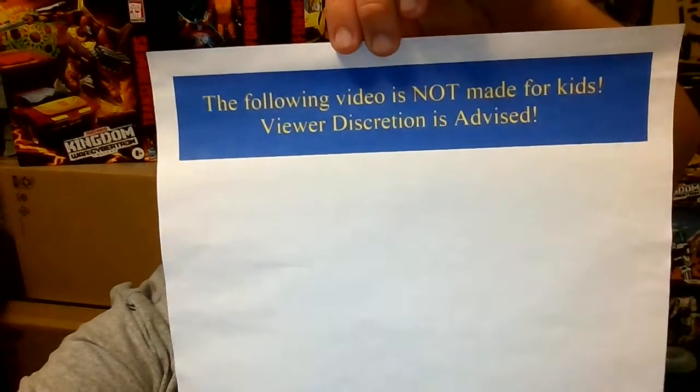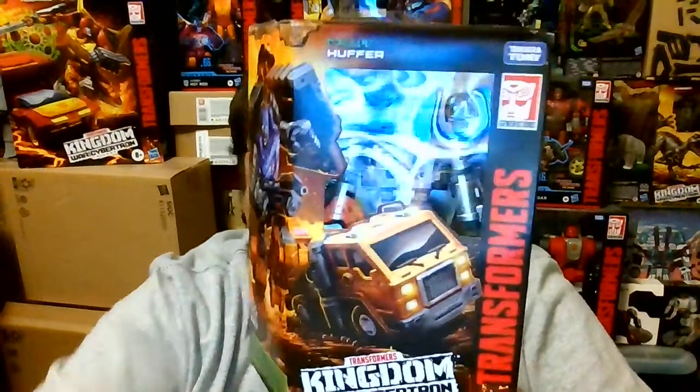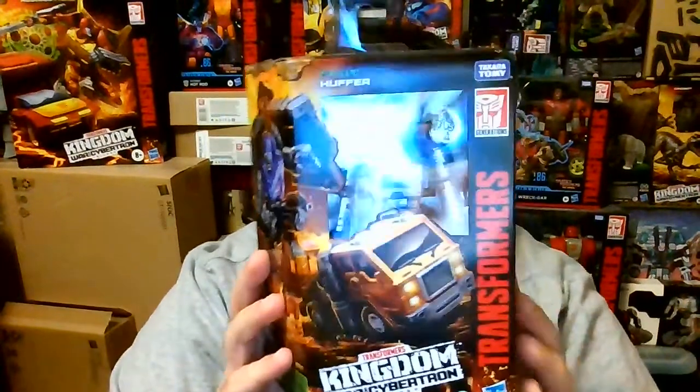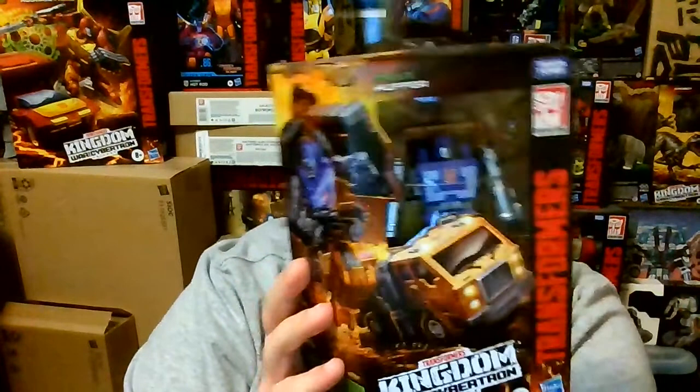The following video is not made for kids. Viewer discretion is advised. Hello to my subscribers, this is the TF Fan Geek, coming to you with a video review of the Transformers War for Cybertron Trilogy Kingdom Deluxe Class Autobot Huffer.